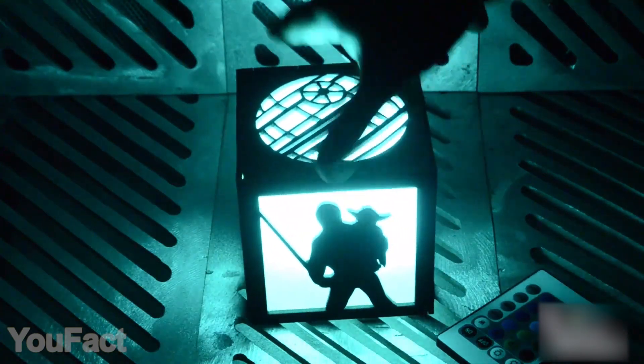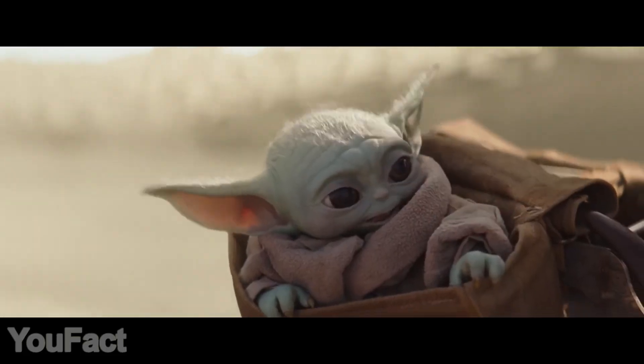Darth Vader? Mandalorian? Baby Yoda? Old Yoda? The choice is pretty obvious.